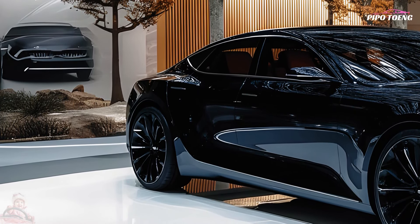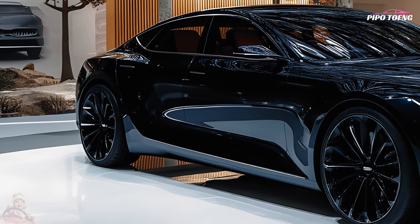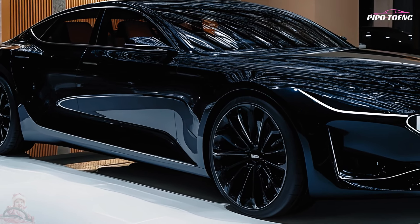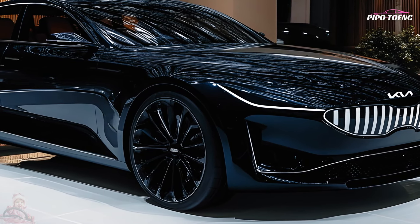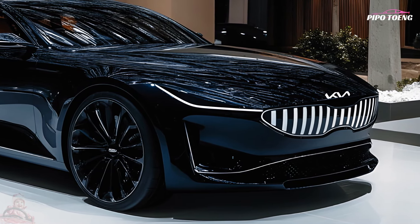An even more refined and technologically advanced luxury car, the 2025 Kia K8 maintains and improves upon the successful formula of its forerunner. Some important aspects and highlights are as follows.